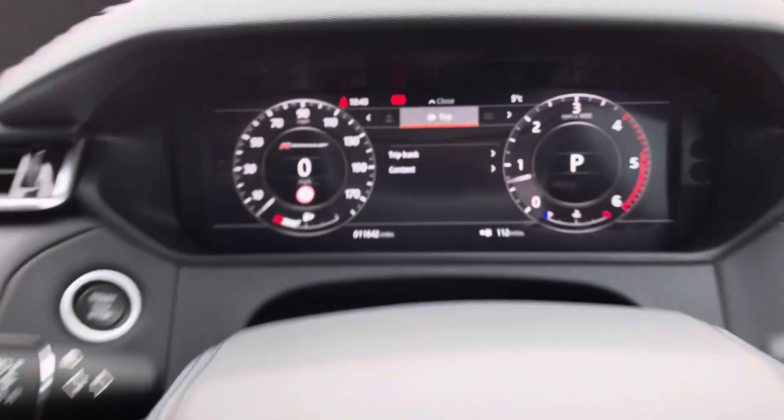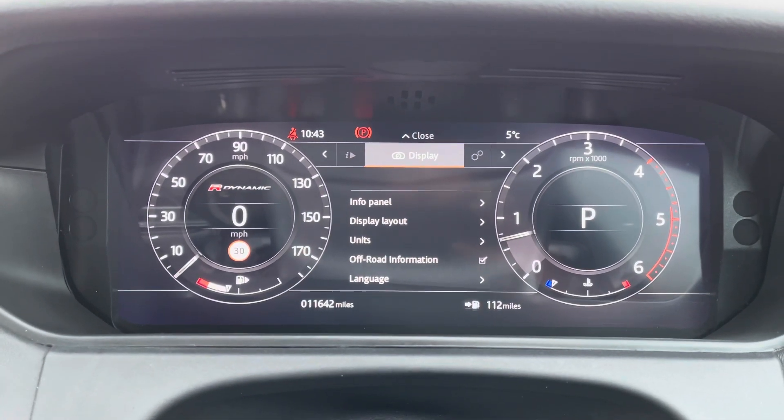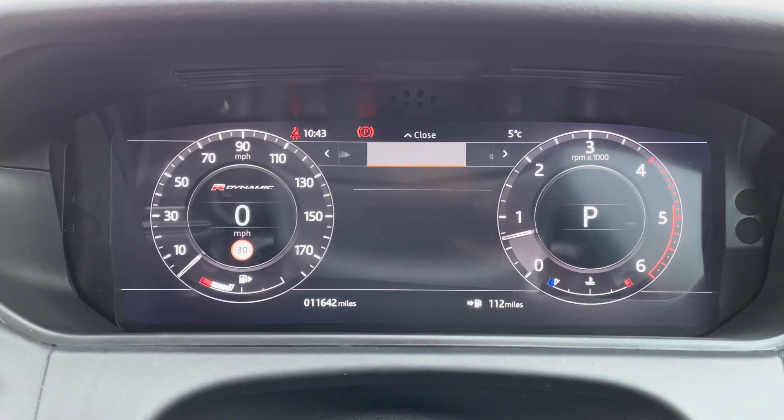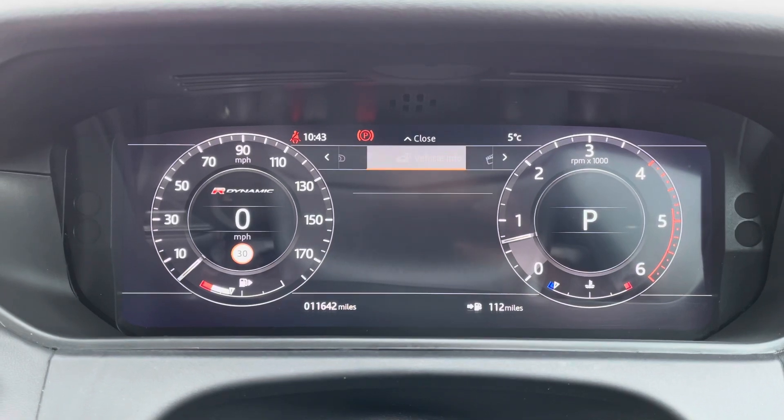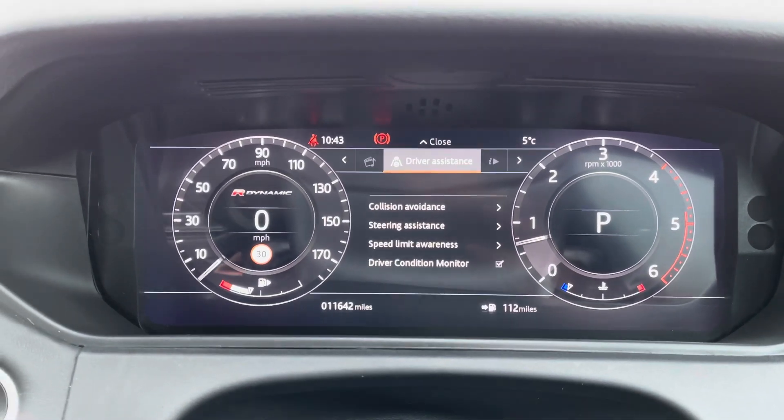You have an interactive driver display where you can view your trip, view and change your display — for example, if you're using the sat-nav, it might be easier to have it in front of you. You also have vehicle settings, vehicle information, media, and driver assistance.